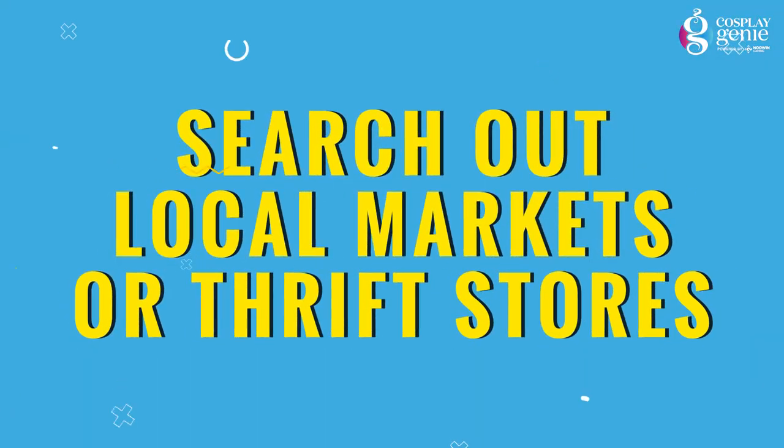Tip number four: search out local markets or thrift stores. If you couldn't find the right part of your outfit from your own wardrobe or from your friends, you can always check out local markets and thrift stores where you will get a variety of clothes at a very cheap rate, and later on you can design them according to the character's outfit.